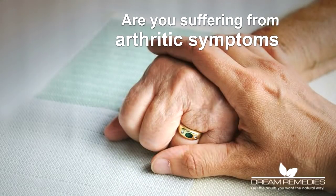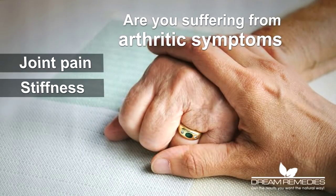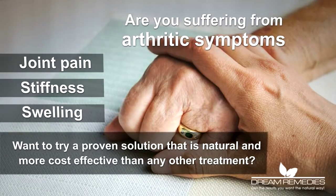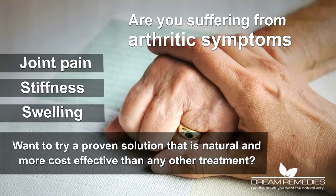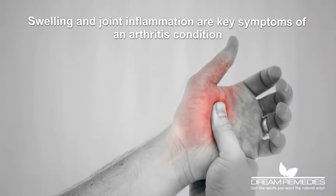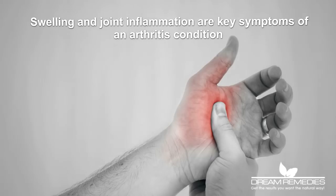Are you suffering from arthritic symptoms such as joint pain, stiffness and swelling? Want to try a proven solution that is natural and more cost-effective than any other treatment? Swelling and joint inflammation are key symptoms of an arthritis condition.